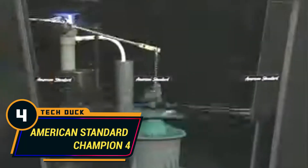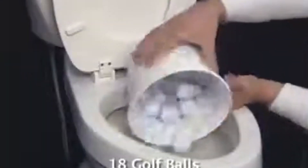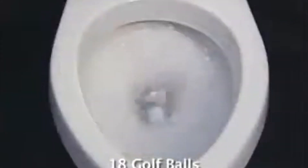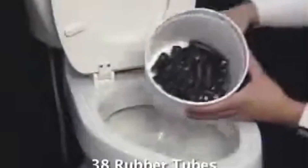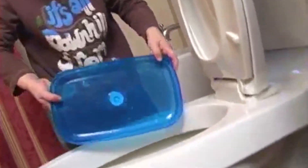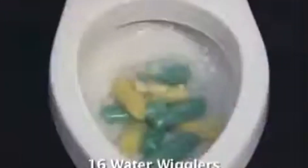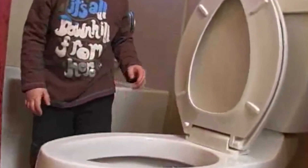Number 4: American Standard Champion 4. This model has a flush valve of 4 inches — the largest in the toilet seat market — which means it uses only 1.6 gallons of water per flush without sacrificing flushing power. The design is very helpful for cleaning because there are no hidden areas on the toilet. On the negative side, this toilet is incredibly heavy, making it almost impossible to move while cleaning.